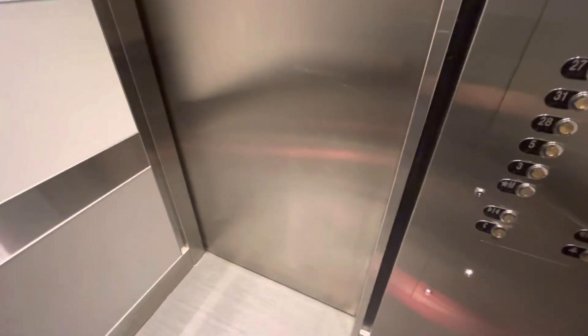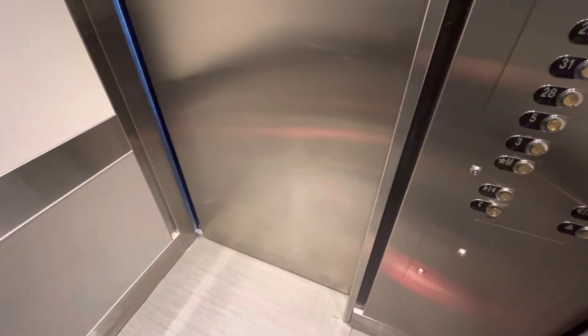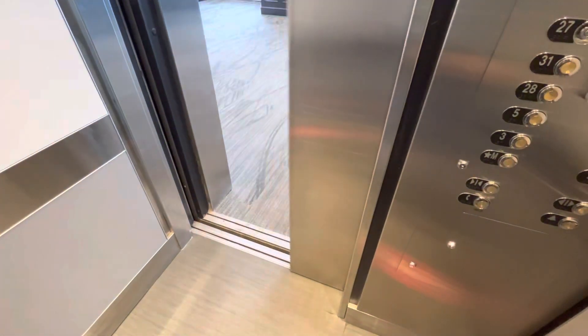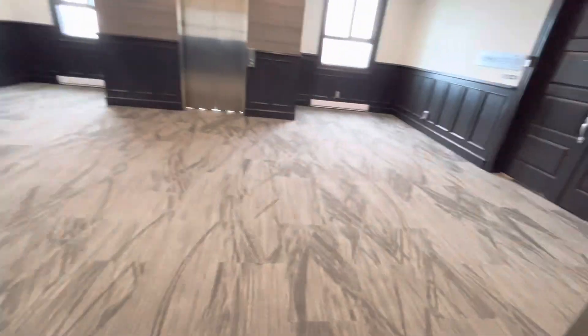There we go. We'll come out here to get a view.